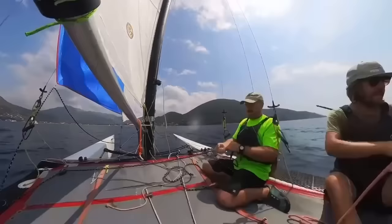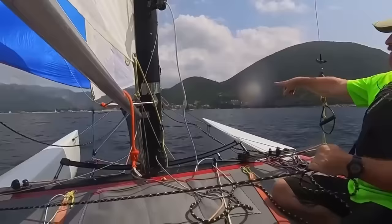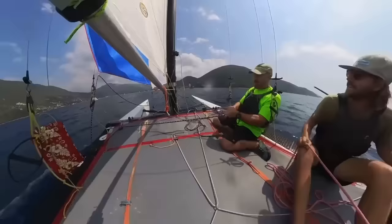Joe also explains mast rotation control — the mast is a wide section and is used as part of the rig, so you're lining up the front of the mast with the wind for an even flow of air over both sides. Going downwind you can let it off completely so the mast is allowed to rotate more. Sailing upwind in strong wind you can pull it in, which helps flatten the whole rig.